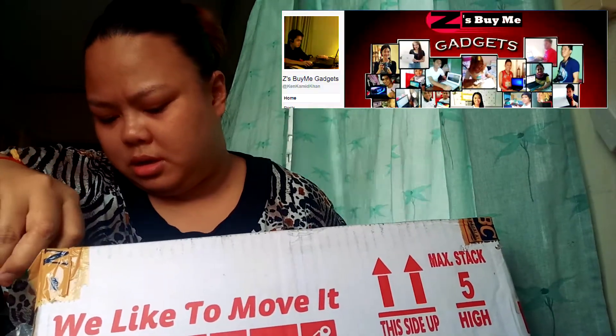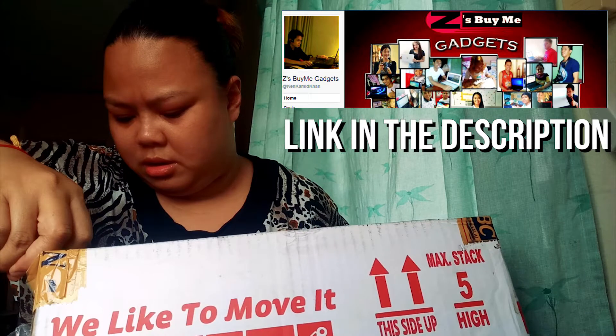This laptop is not actually brand new — it's second hand because I can't afford to buy a new one yet. I bought this one online on Facebook. I highly recommend Megadgets — he is found on Facebook, and the link is down below in the description. When I bought my laptop, shipping was free.